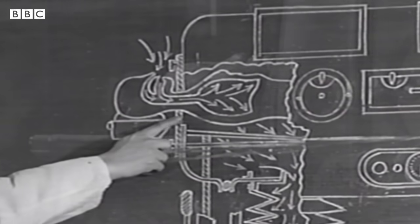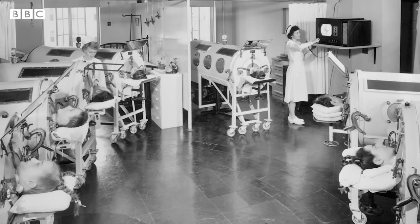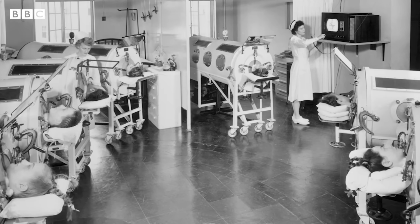Despite being a life-saving device, the iron lung wasn't without limitations. Patients needed round-the-clock care and were confined to the machine, often for weeks or months at a time, which limited their mobility and quality of life.